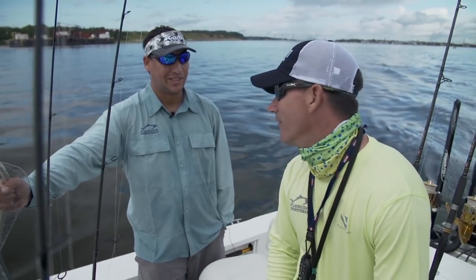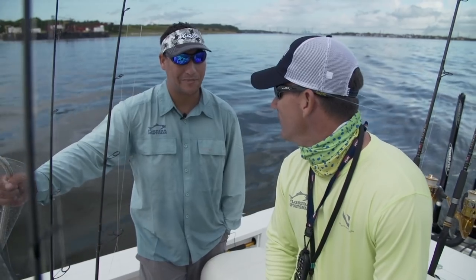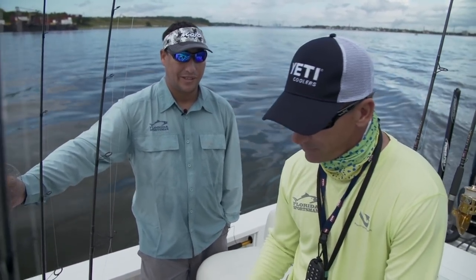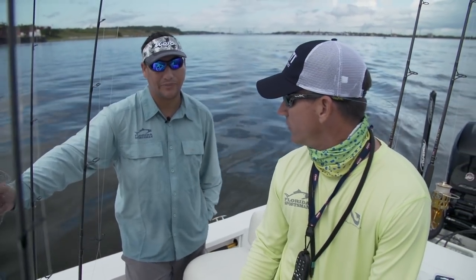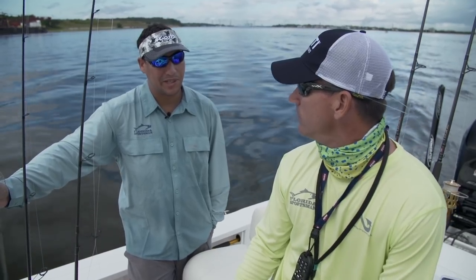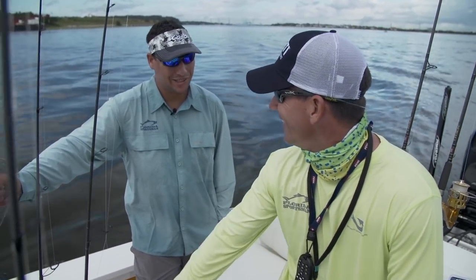I've never caught a bull red that size. They're here, man — they're some monsters. There were some big ones caught at a tournament yesterday, up around 50 inches. So big bull reds, 40 feet of water, soak the bottom. We're going to send down some chunked up blue crab and some cut up mullets. I'm excited. Let's get them!